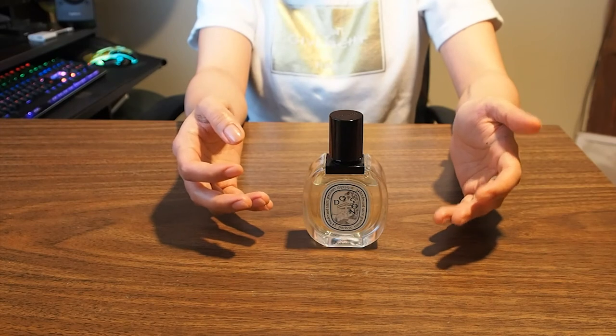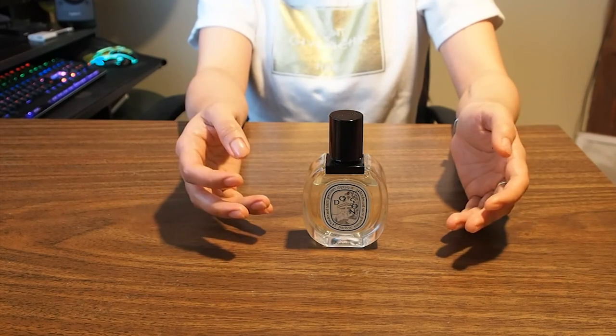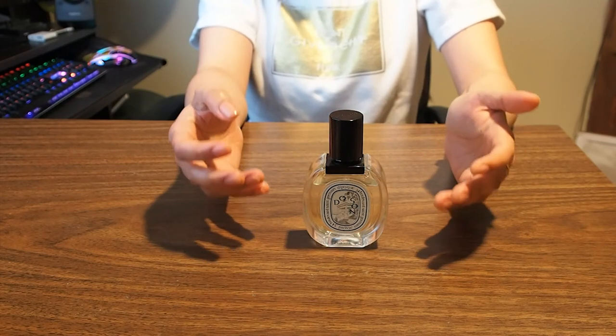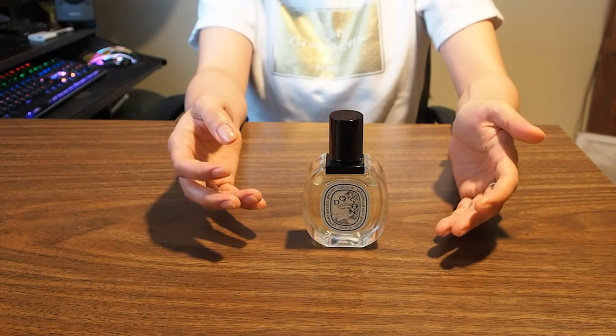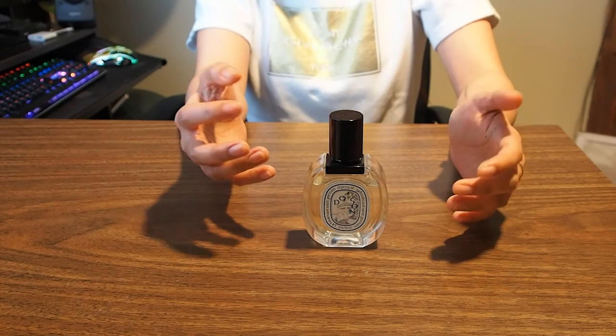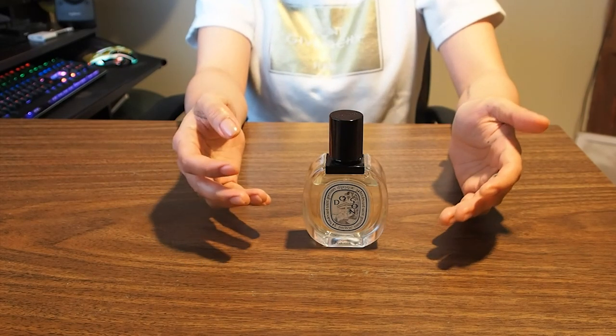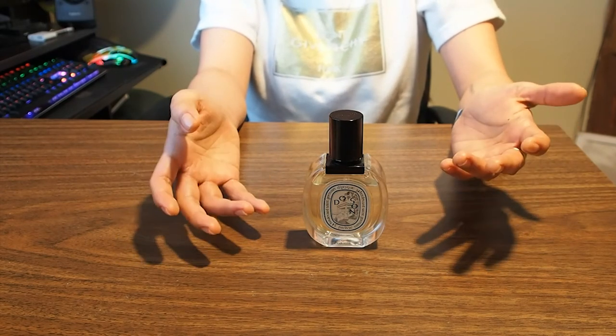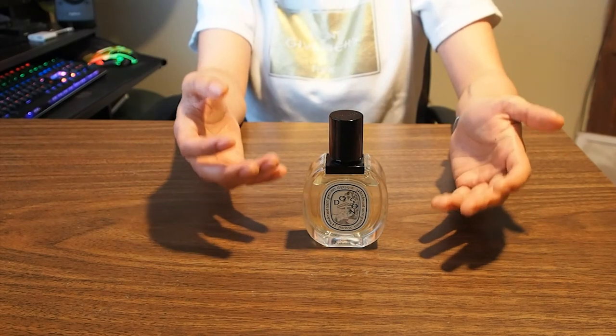This scent usually lasts until the very next day on me. If you'd like a similar scent that is much less expensive, go for the Gucci Bloom perfume, as both perfumes have similar middle notes. Also, this is definitely perfect for fall or winter due to its heavy undertone scent.